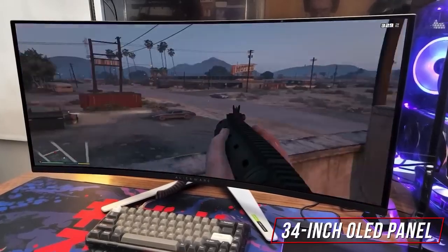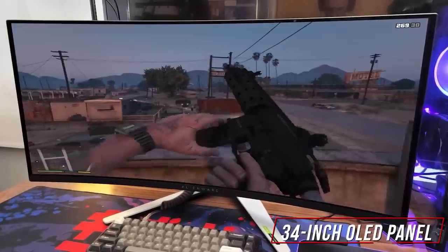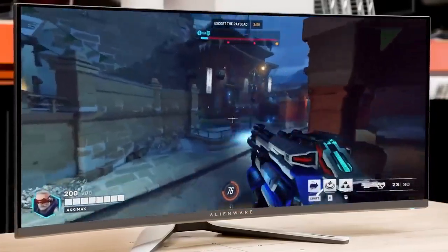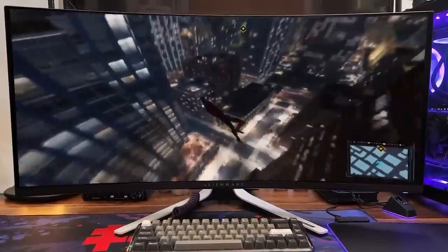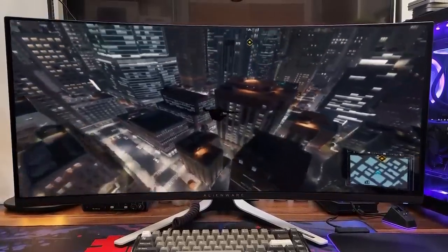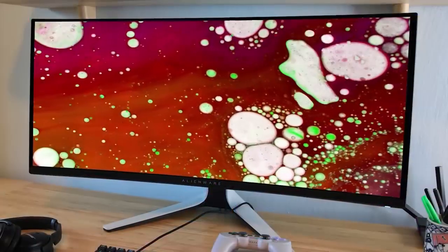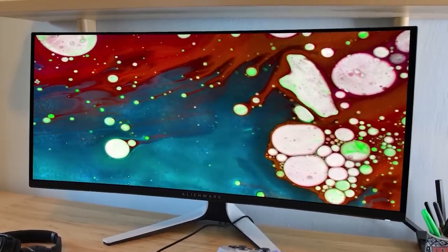The 34-inch OLED panel offers a 3440x1440p resolution, a crystal-clear image, and 127% coverage of the DCI-P3 color gamut. It features a 165Hz refresh rate, built-in NVIDIA G-Sync Ultimate to eliminate ghosting, and a 0.1ms response time. You also get HDR support, six preset picture modes optimized for different gaming genres, a 21:9 aspect ratio, and an automatic brightness limiter for durability. If you want a high-end option that provides ample screen space and outstanding in-game performance, this is an excellent gaming monitor to consider.